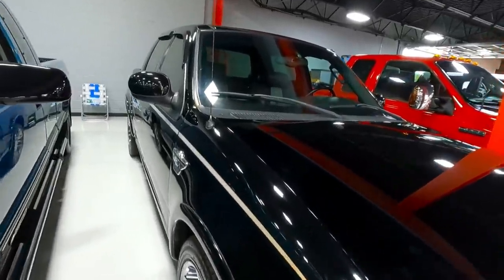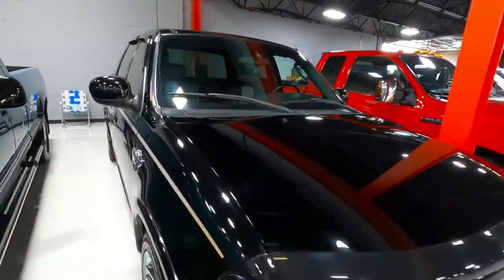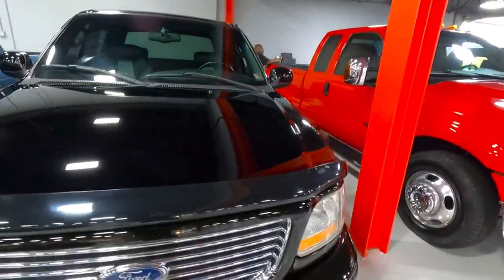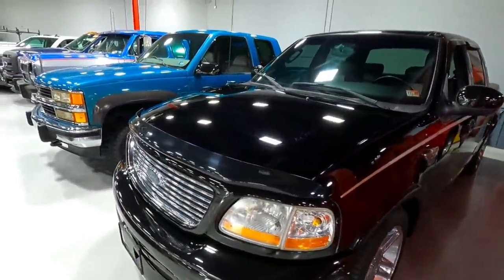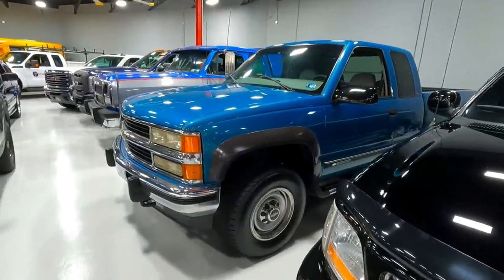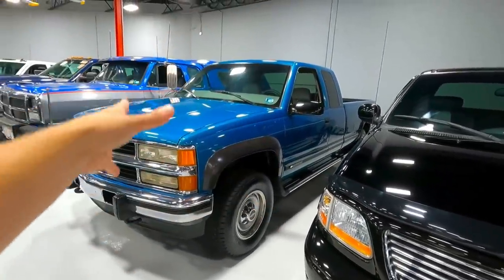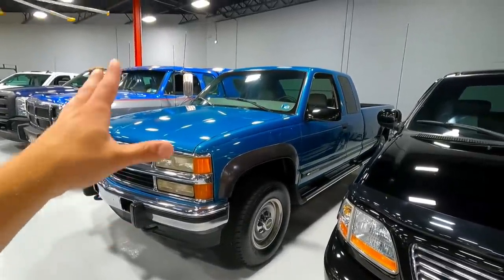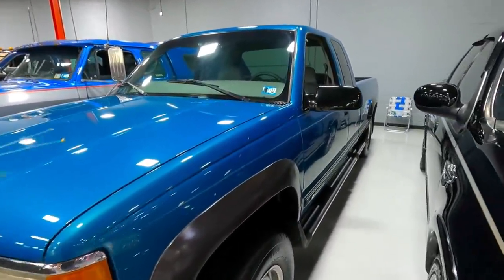Ford F-150 Harley Davidson — I think these are supercharged. So basically a Ford Lightning but a crew cab. Pretty cool truck. Don't see them often, especially in good shape. This is what NJ Truck King does best — they have really unique, oftentimes older vehicles that are just really clean examples of something that was cool back in the day.